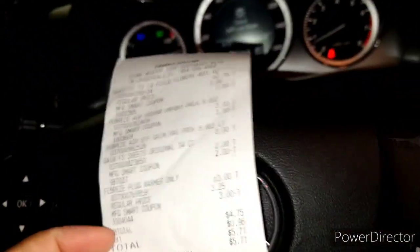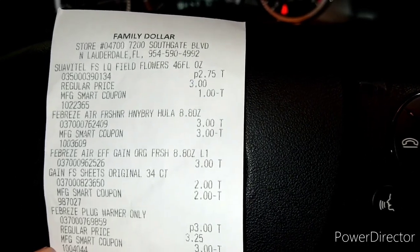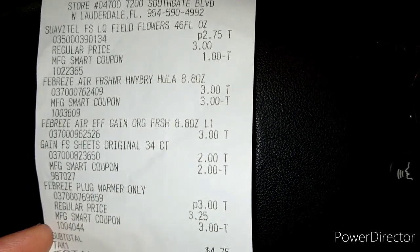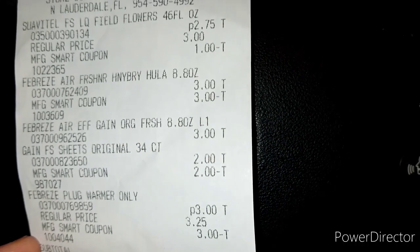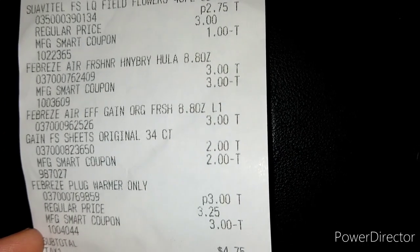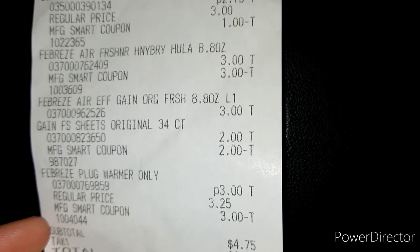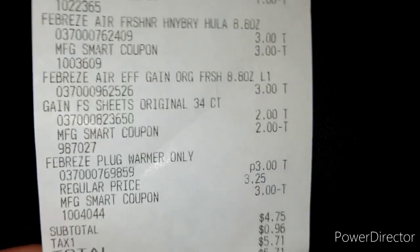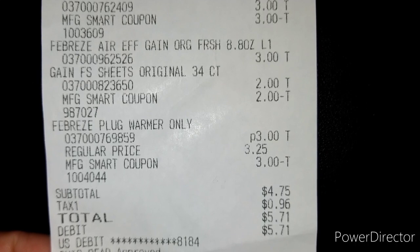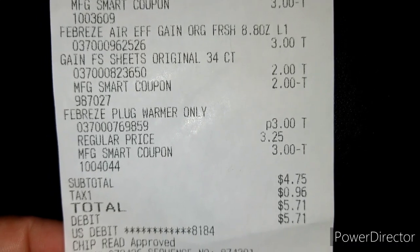Let me show you the receipt. The Suavitel was $2.75 and the $1 digital coupon did attach. The Febreze spray was $3, the Febreze plug-in was $3, and the $3 digital coupon attached making it two for $3. The dryer sheets were $2 and the digital coupon attached for that one too. The Febreze plug warmer regular price would have been $3.25, so it is on sale for $3 — not sure why they didn't put up the sign, but you will get this warmer totally for free.